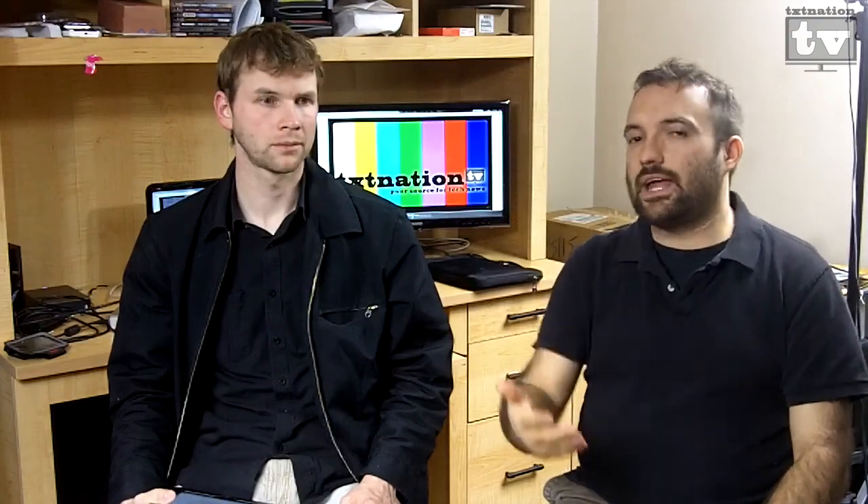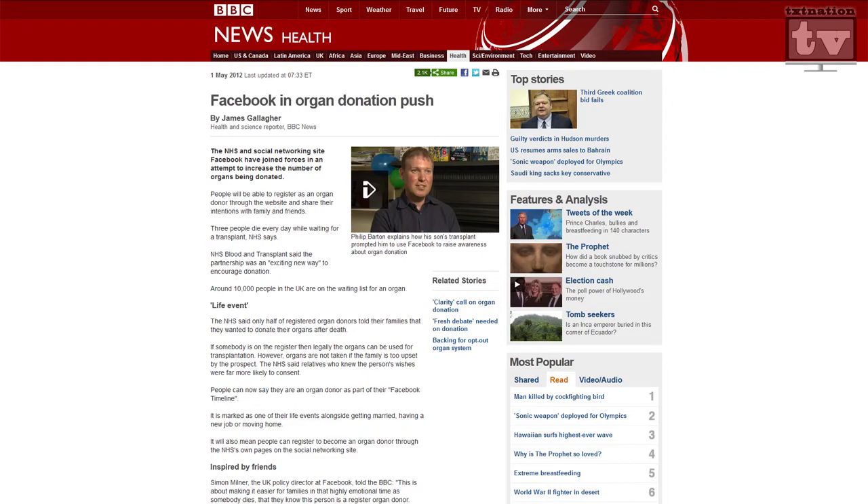Something they just announced on Good Morning America: you can now become an organ donor via your Facebook page, just by going to your life events and clicking on organ donor. What if you're in a bad relationship and she finds out and knows your password or your Facebook?